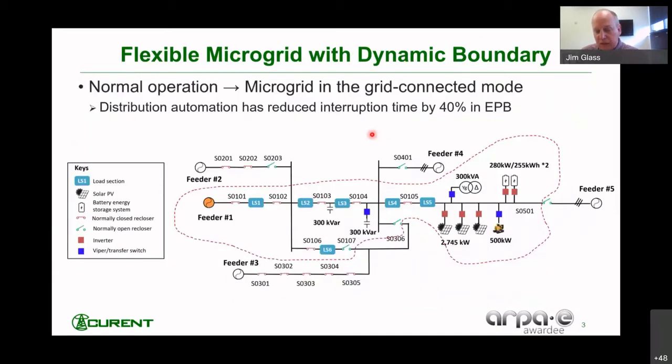As part of this project, EPB installed a battery system and a natural gas generator adjacent to the solar PV, and they can be combined with the solar PV in support of a microgrid. The primary goal of this project was to develop the capability for a microgrid controller to manage the dynamic boundaries of the microgrid based on the available generation resources. This capability might be a little easier to see on a schematic diagram.